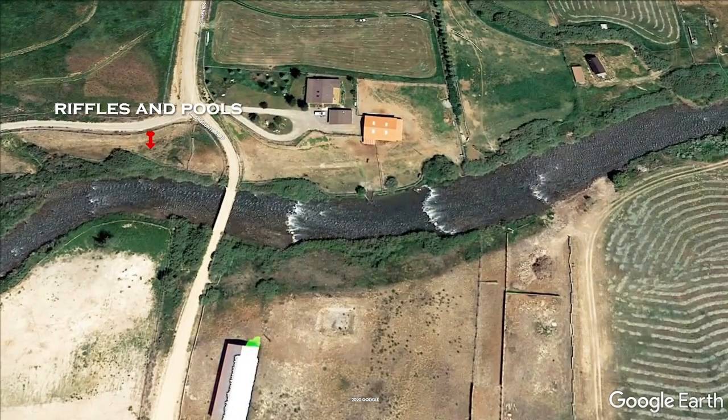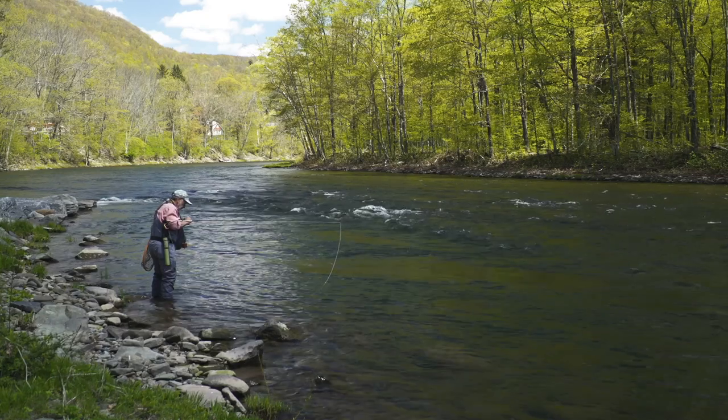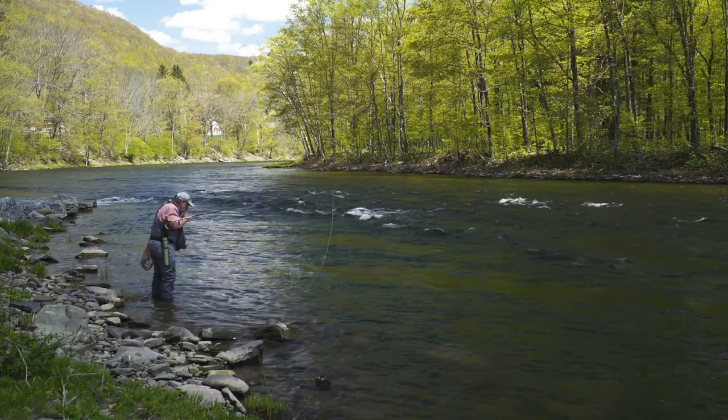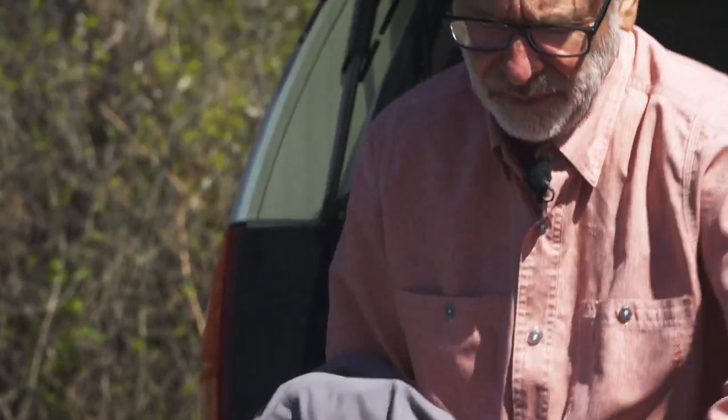Google Earth can help on bigger rivers. You'll be able to see riffles and pools, roads for access, and where there are bends in a river. Bends are always good because deep pools are usually found in a bend in a river's course. In North America, we have vast public resources, and in most places, it's easy to find a place to fish.